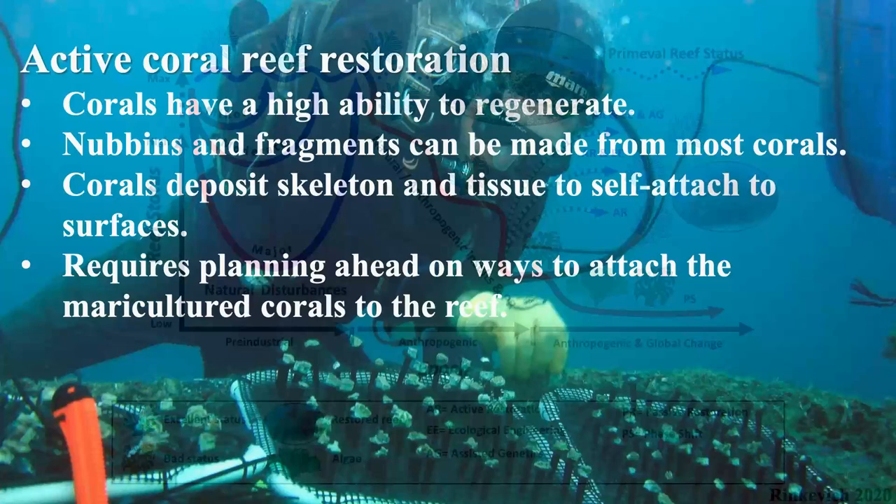I want to emphasize: most corals have a very high ability to regenerate, and we have to take that into consideration. Nobbins — or microfragments or fragments — can be made for most corals. In our nurseries around the world, I think we deal with more than 100 species of corals. We have to think about allowing corals to deposit their skeleton and self-attach to the surface, and we have to think carefully about the materials we're putting corals on in nurseries, so it will be easier afterwards to attach them to the reef and restore it.